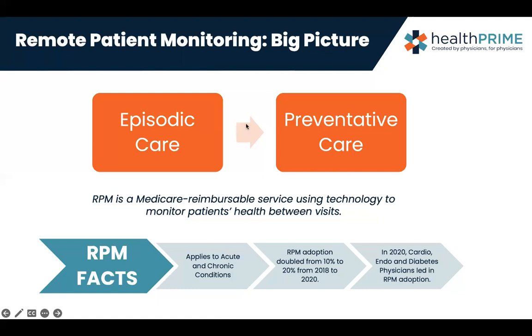In 2020, the three top practices that really grew in the RPM sector were cardiology, endocrinology, and diabetic-specific physicians. We separate endocrinology and diabetic for a reason — diabetes is part of endocrinology, but the monitoring part of how we're able to bill RPM under diabetic education already had codes, and RPM just couples with those codes.